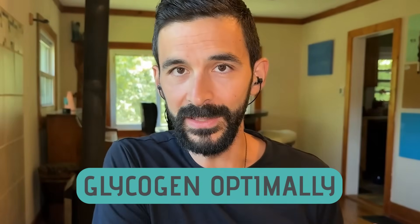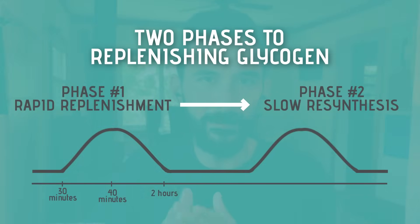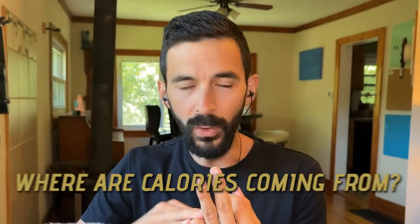Even elite athletes are still not replenishing their glycogen optimally. Glycogen replenishment happens in two phases, and it's going to be the main limiting factor for how quickly you recover everything. Here's what they found with what they were eating: athletes are getting 5.2 grams per kilogram, when they need at least 6 to maybe 12. They're getting about half of what they need. Now this is interesting because they're not losing weight — so if they're not getting enough carbohydrates, where are their calories coming from?